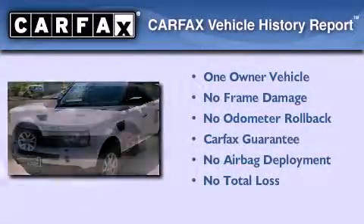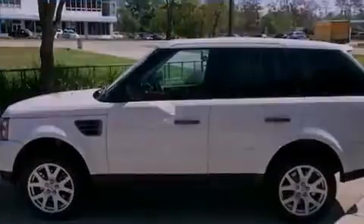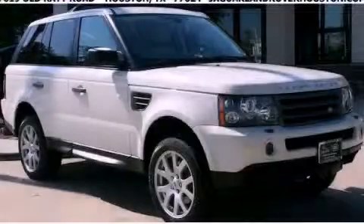This Land Rover has had only one owner, and it qualifies for the Carfax Buy-Back Guarantee. We invite you to contact us today to learn more about this vehicle.